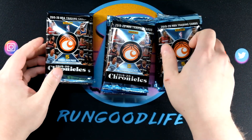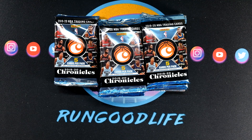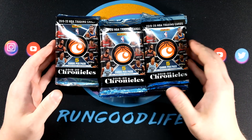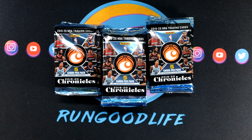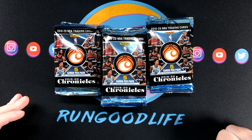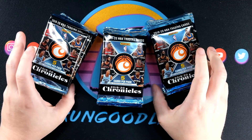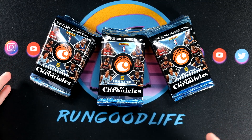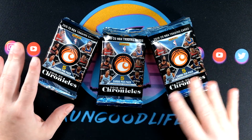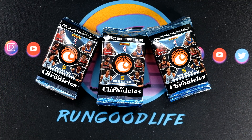We've got three blaster boxes, and before we get started I do want to address a couple of comments I saw over the last couple of videos — that I wasn't really excited for this product. I am very excited for this product. You may have noticed I'm not as boisterous, not projecting as much — that's just because I want to create a more chill environment. I've really been working on toning the excitement down from like a nine to maybe a six or seven.